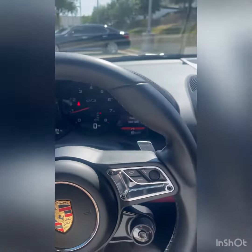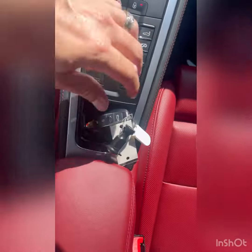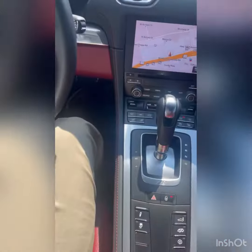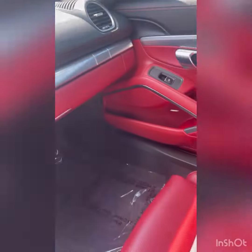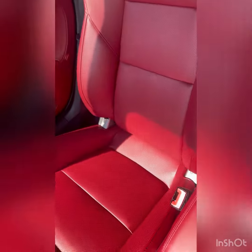Okay Matt, this one has 12,694 miles on it. Interior looks pretty good — nothing to really point out on the dash. It does have both keys and both fobs, and again everything's in really, really like new condition. Leather seats and everything.